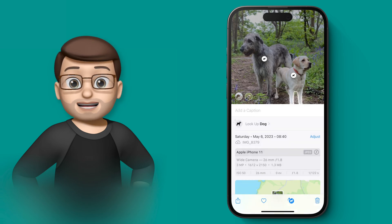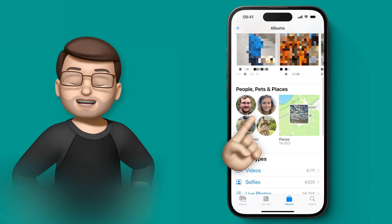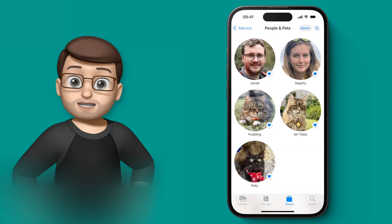But now if I go back to the Albums screen and then scroll down to where the People album lives, it's now called People and Pets. I can tap onto there and straight away you'll see my three cats are on there already.